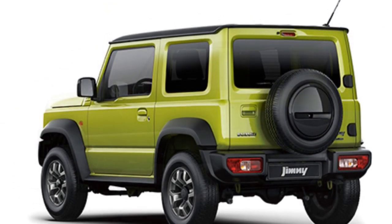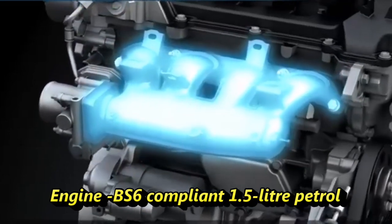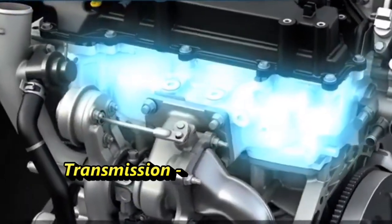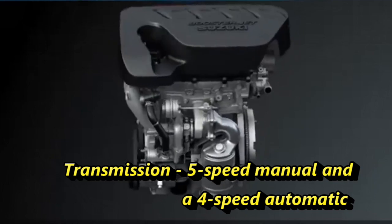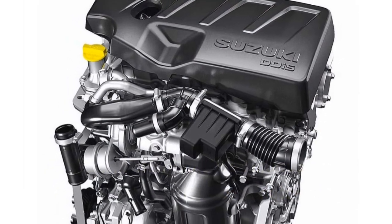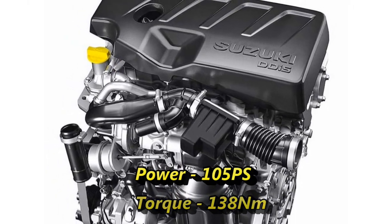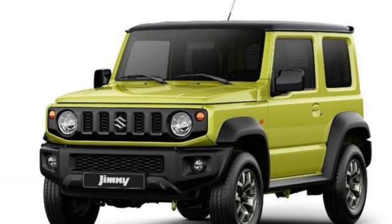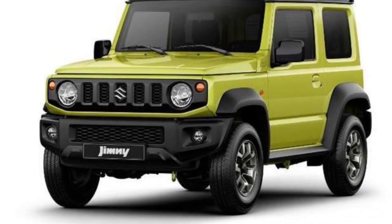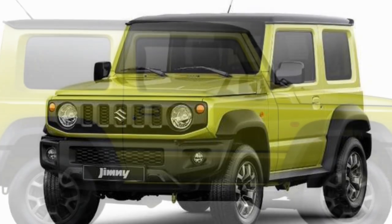The Indian specification model is likely to be offered with a BS6-compliant 1.5-liter petrol engine with the choice of a 5-speed manual and a 4-speed automatic gearbox. The engine can churn out 105 PS of power and 138 Nm of peak torque. Maruti will likely offer a 4x2 drive option on the Indian specification of Jimny.